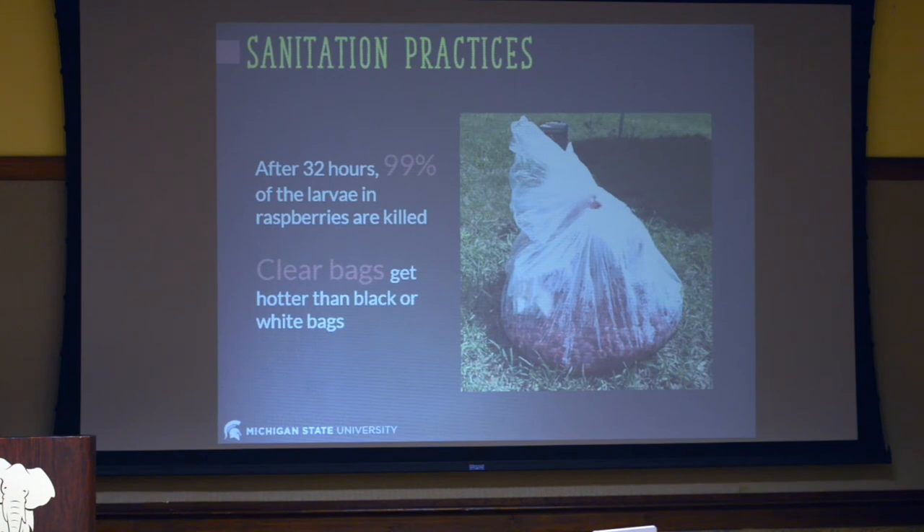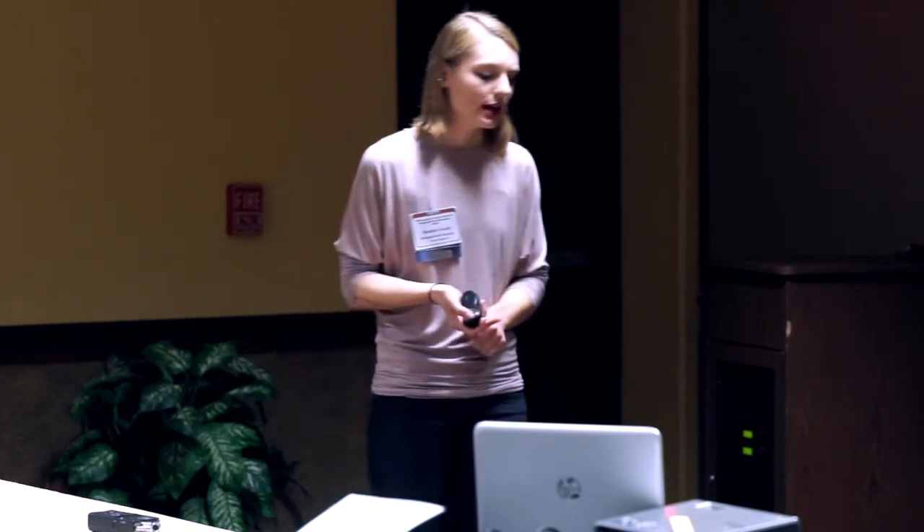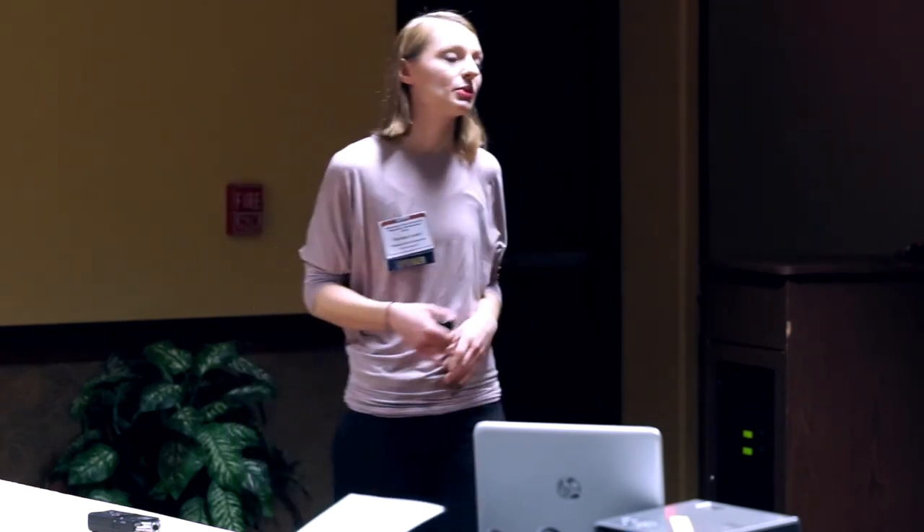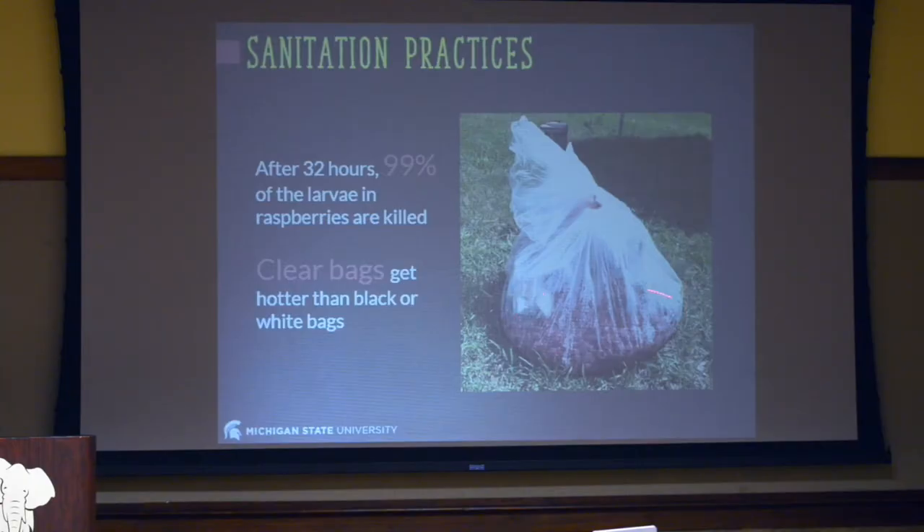I also want to talk about sanitation practices quickly. A lot of our Michigan growers were removing waste fruit but then leaving it in a bucket next to the farm — that's probably not the best thing to do, because spotted wing drosophila will emerge and go back into the crop to reinfest. We want to suppress adult populations as much as possible. We did a bagging study to understand how long it takes for larvae to die once bagged. If you leave that bag in the sun for 32 hours, 99% of the larvae are killed. We also found that clear bags get hotter than black or white bags, so I recommend using clear bags for that greenhouse effect to kill them faster.